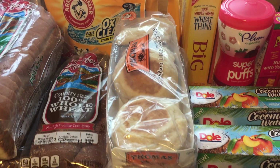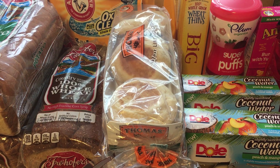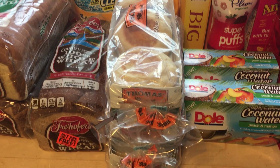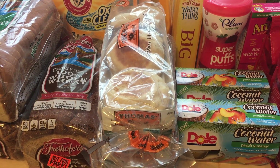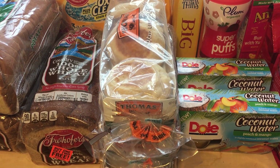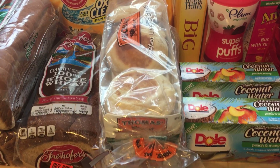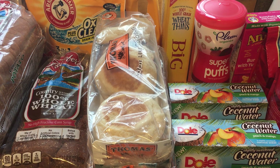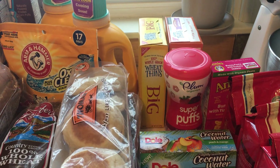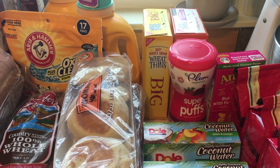Thomas products this week are also buy one get two free — also $4.49. You buy one and get two free. We also have 55 cent off one insert coupons, but you can only use one of those because Price Chopper does not allow you to use coupons on free items. Use one of those coupons and you'll pay just $3.95 for all three.